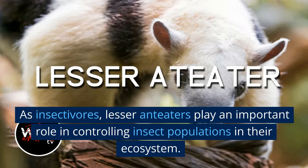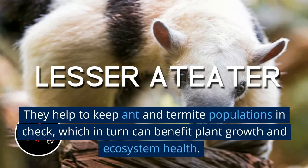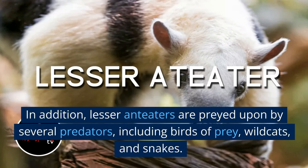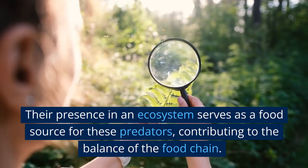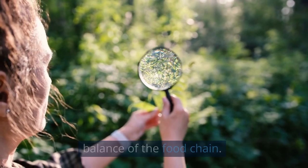As insectivores, lesser anteaters play an important role in controlling insect populations in their ecosystem. They help to keep ant and termite populations in check, which in turn can benefit plant growth and ecosystem health. In addition, lesser anteaters are preyed upon by several predators, including birds of prey, wildcats, and snakes. Their presence in an ecosystem serves as a food source for these predators, contributing to the balance of the food chain.